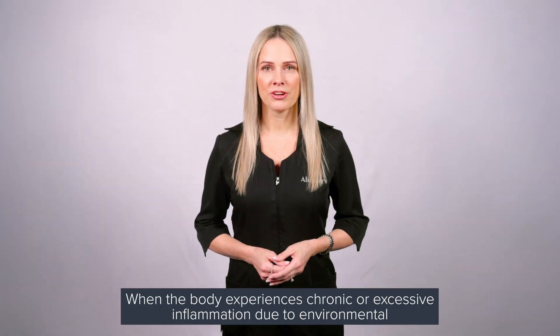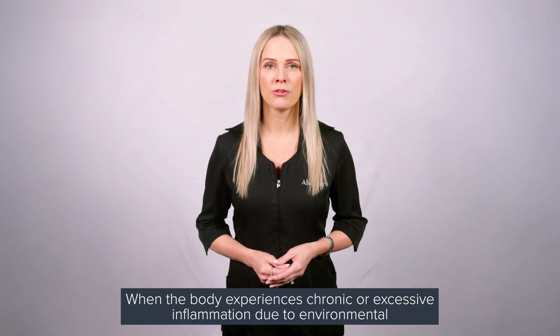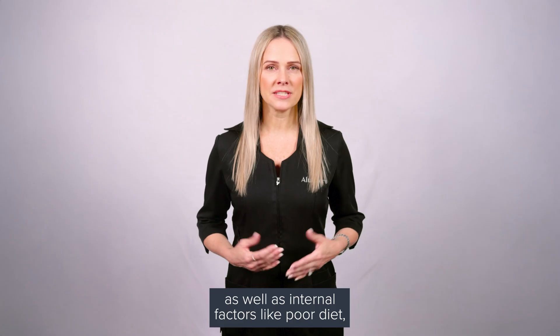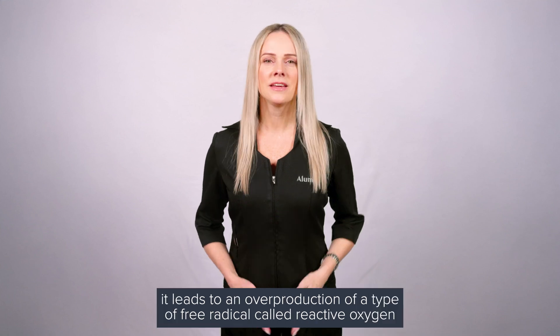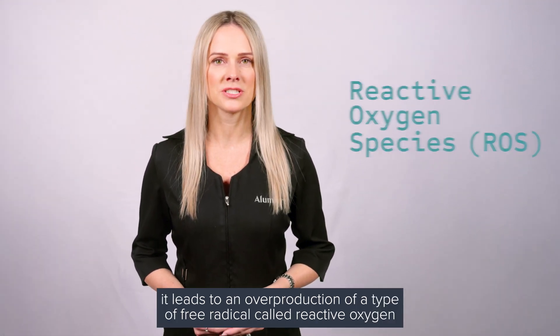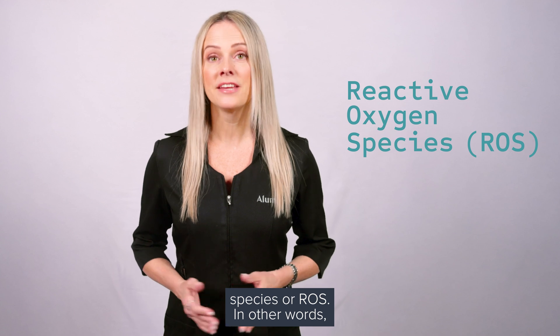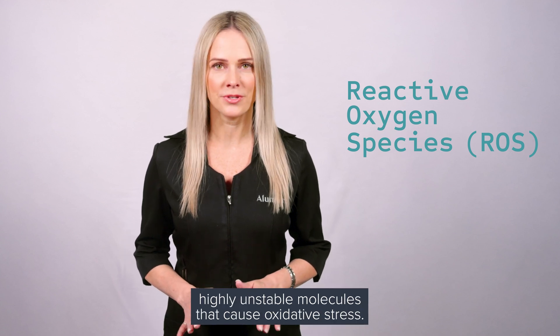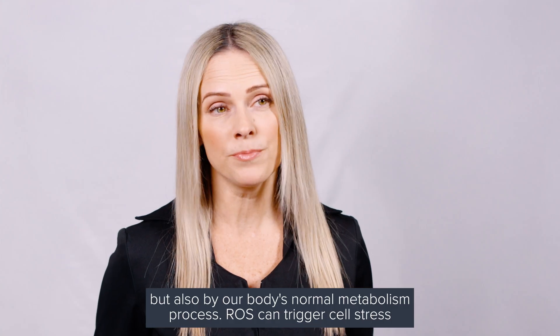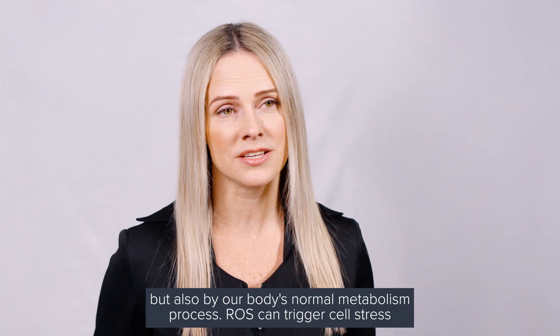When the body experiences chronic or excessive inflammation due to environmental factors like sun, UV, and pollution exposure, as well as internal factors like poor diet, it leads to an overproduction of a type of free radical called reactive oxygen species, or ROS — highly unstable molecules that cause oxidative stress. They are the most common type of free radicals produced by environmental factors, but also by our body's normal metabolism process.